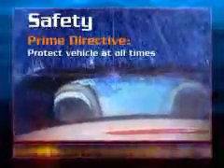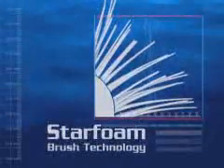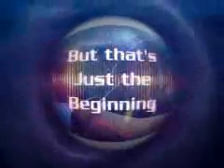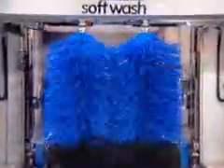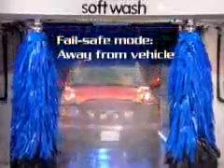Safety is my prime directive. Just take a look at my unique patented star foam brush technology. The closed cell structure of the brushes actually repels water, dirt, and sand from my brushes. But that's really just the beginning. I'm designed with a unique counterweight system that ensures no motor movement toward the car, and the fail-safe mode for active components is always away from the car.